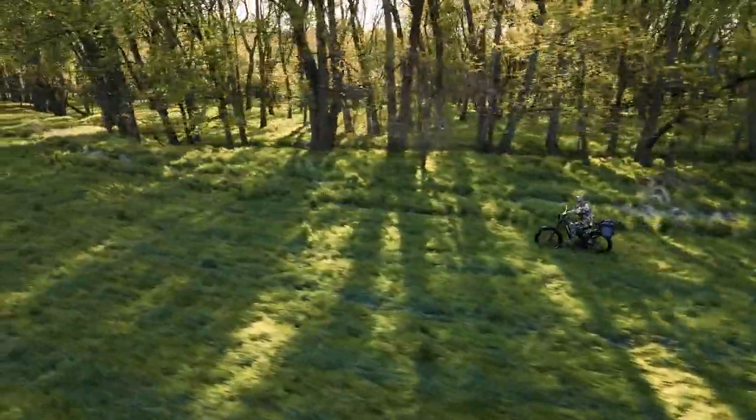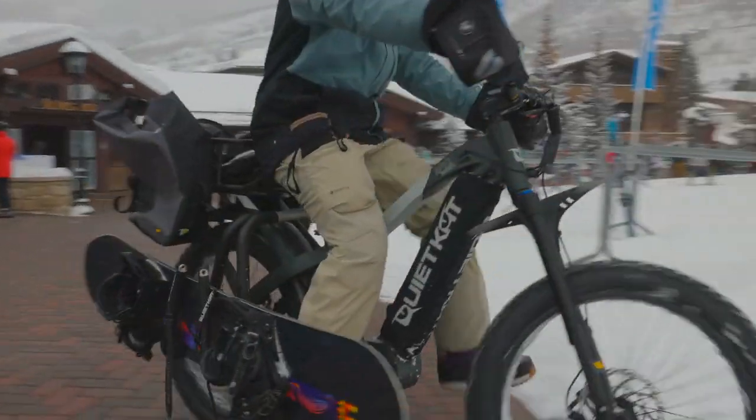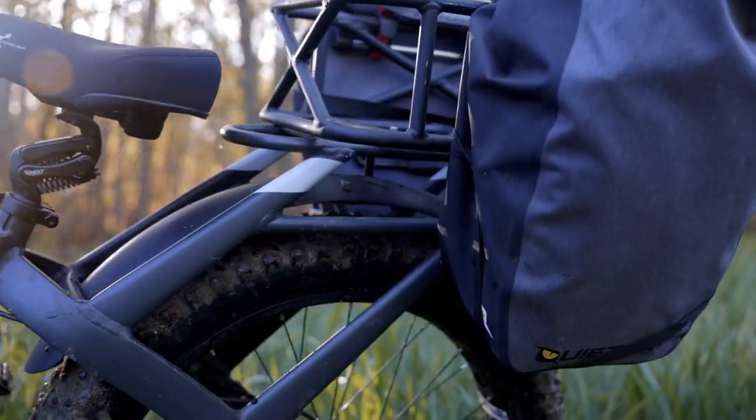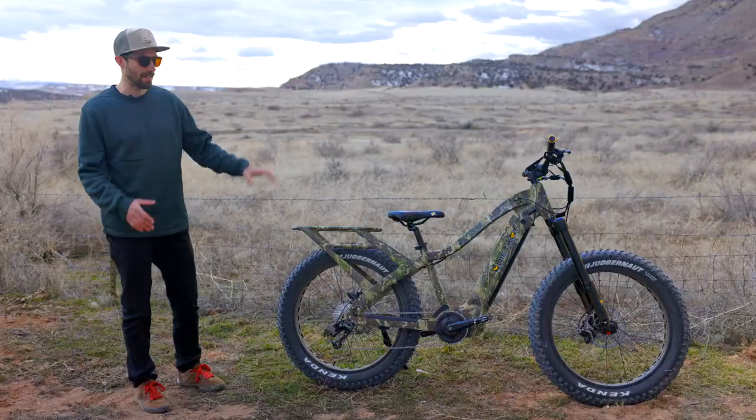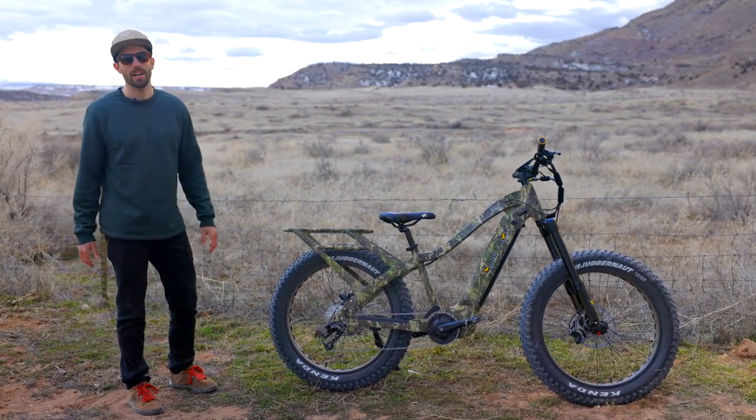Coming with four and a half inch rugged all-terrain tires, fully integrated rear rack capable of a hundred pounds of load, total capacity of 325 pounds — this features top-of-the-line components and is the sharpest arrow in QuietCat's Quiver.